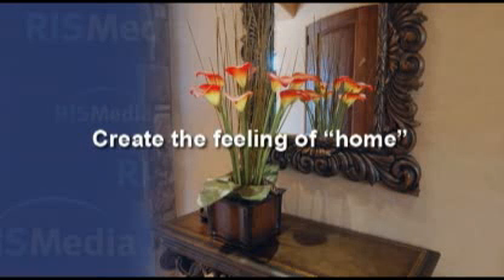Home staging experts agree that potted silk plants placed strategically throughout the house can add a touch of hominess and help buyers visualize where their furniture will go. Another way to create the feeling of home is to make the kitchen smell inviting by keeping a pretty glass bowl of cinnamon potpourri on the counter.